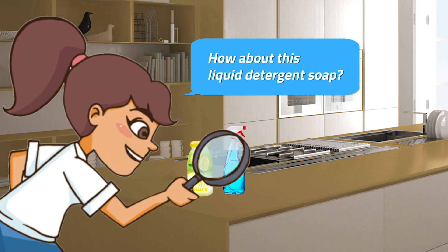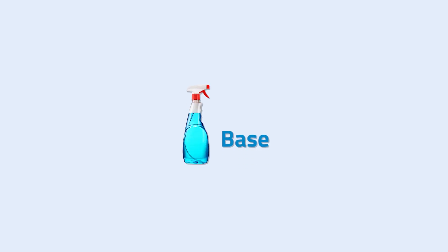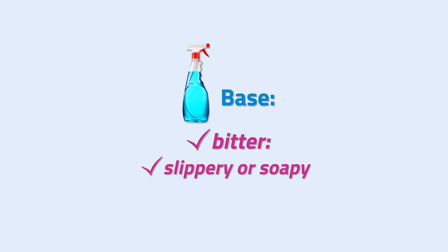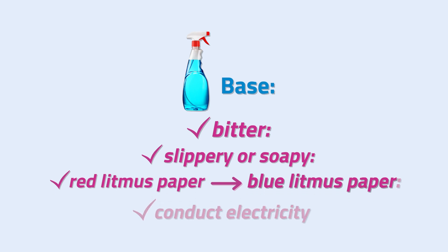How about this liquid detergent soap? The liquid detergent is an example of a base. Bases are different from acids, aside from being bitter. When they are dissolved in water, they feel slippery or soapy, turn red litmus paper to blue, and also produce solutions that conduct electricity.